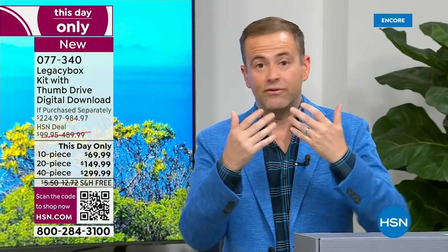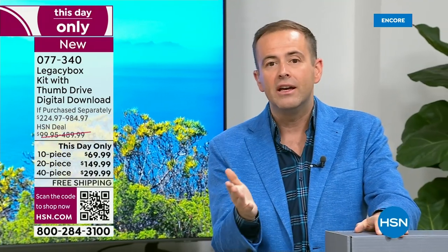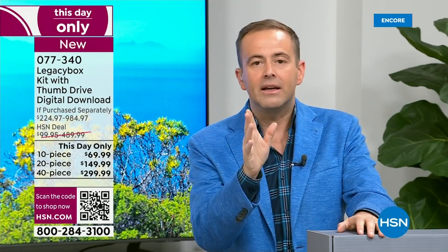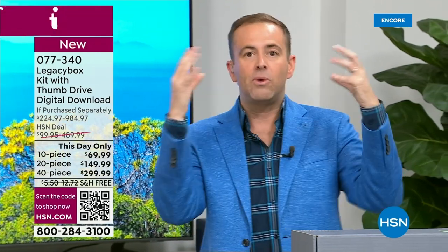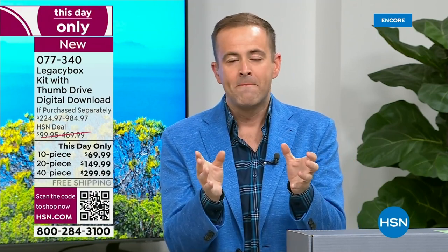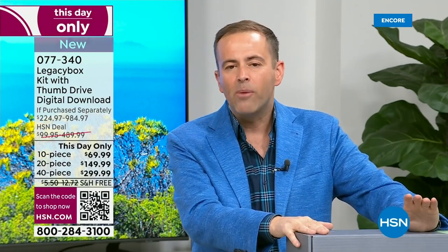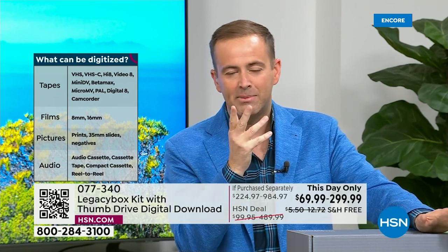This is one of those things we have to do. What if we forget? What if something gets lost in a move, or there's a flood or fire? The reason today is the best day is because you're watching the lowest price ever seen on HSN — up to 70% off Legacy Box's own pricing, but only for today. If you go to Legacy Box's website, the 20-piece is $499; here today it's $149. That is a mega discount.